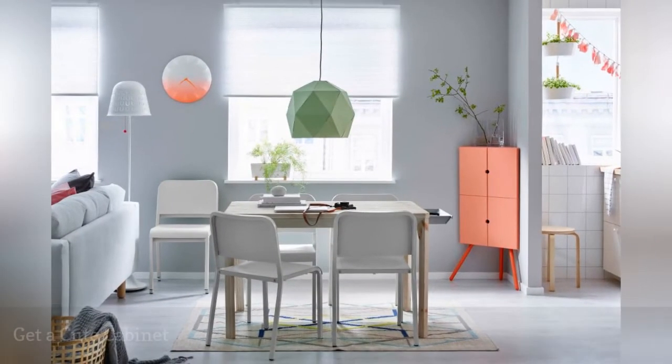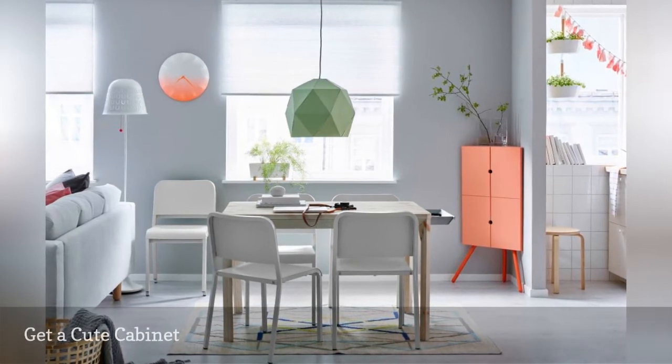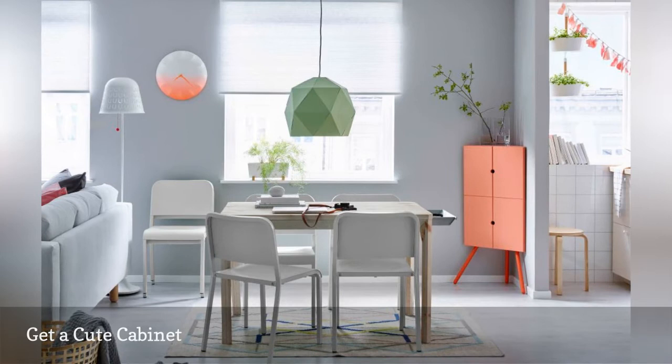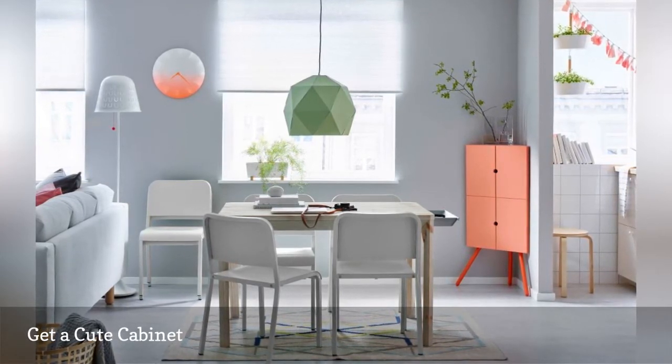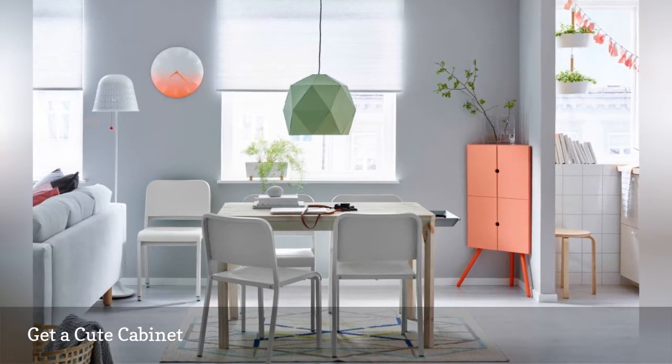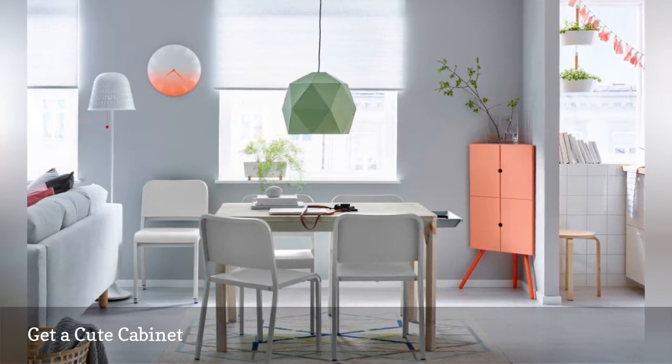Squeezing storage into a super small corner seems nearly impossible — enter IKEA. In 2014, their biannual PS collection was all about smart small-space solutions, like this cute pink cabinet designed to fit snugly in tight corners. It can also be wall-mounted after removing the legs.